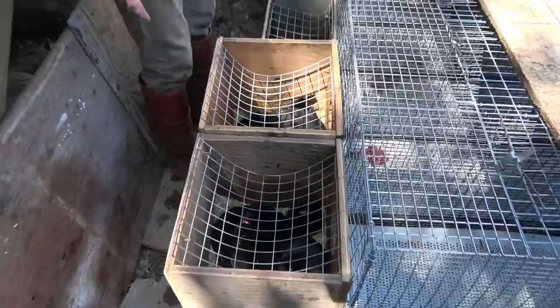Now the babies are developed enough that I can trust the mothers in a bigger, more spacious cage. We've got it set up with their new, bigger cages.